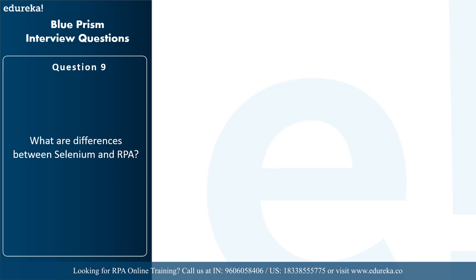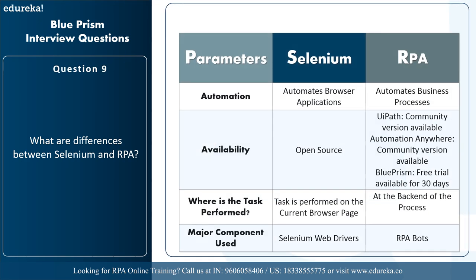The next question is: what are the differences between Selenium and RPA? Selenium automates browser applications, whereas RPA automates business processes. Selenium is open source, and RPA tools like UI Path, Automation Anywhere, and Blue Prism offer community or free editions as well as enterprise editions. In Selenium, the task is performed on the current browser page, whereas in RPA the task is performed at the back end of the process. Selenium uses web drivers as its major component, while RPA uses bots. The lifecycle of Selenium is comparatively more complex than RPA.